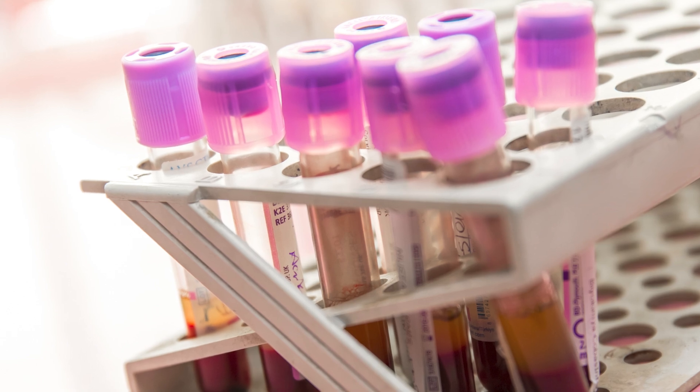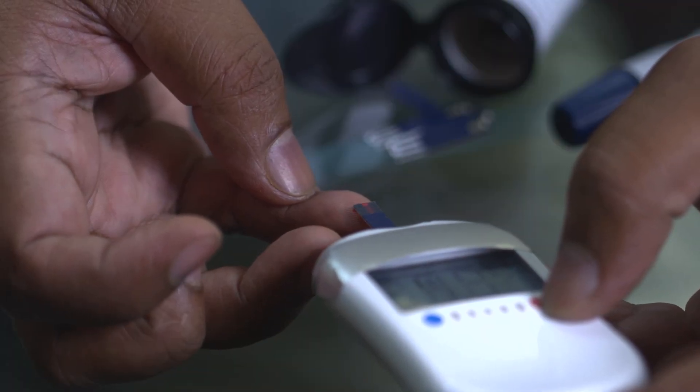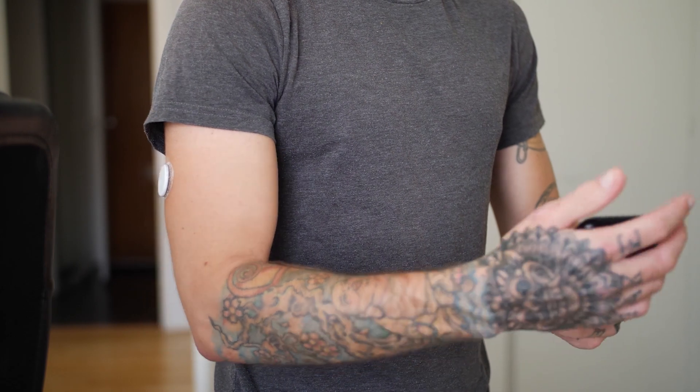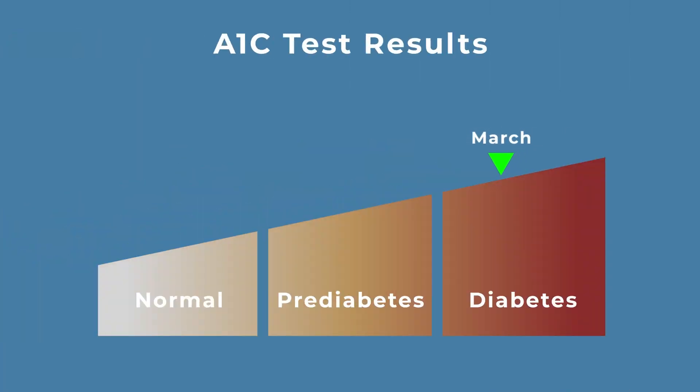It provides a bigger perspective on your blood sugar control compared to daily or frequent glucose testing. By tracking your A1c levels over time, you and your healthcare team can evaluate whether your diabetes management plan needs adjusting or if it's working well. An A1c test provides valuable information about your blood sugar control, whether you have diabetes, or if you're at risk of developing it.